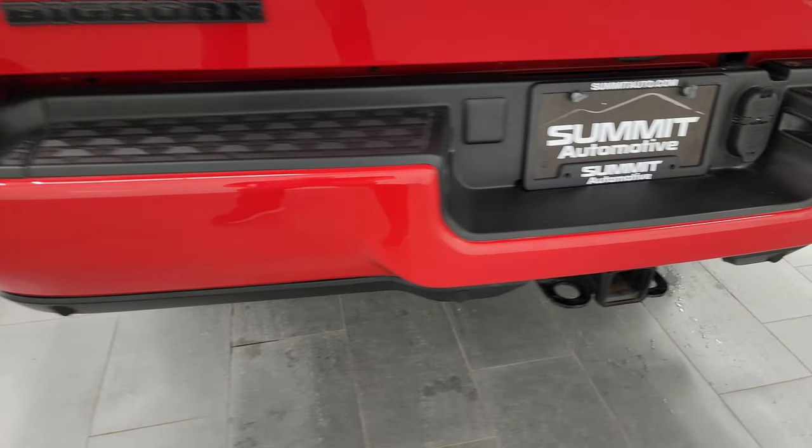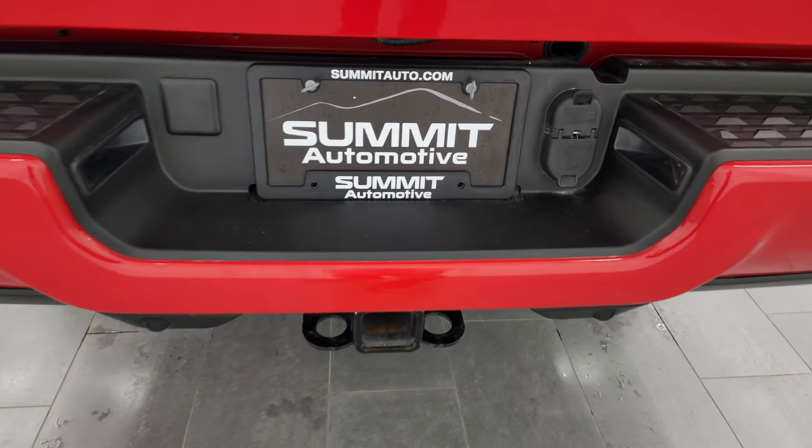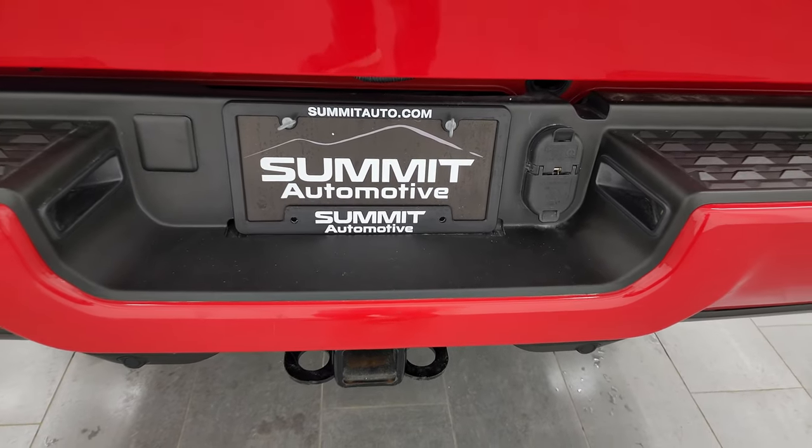The rear bumper is in great shape — no dents or dings back here — and it does have the backup parking sensors. Full towing package, which includes the receiver hitch, 4-pin and 7-pin wiring.